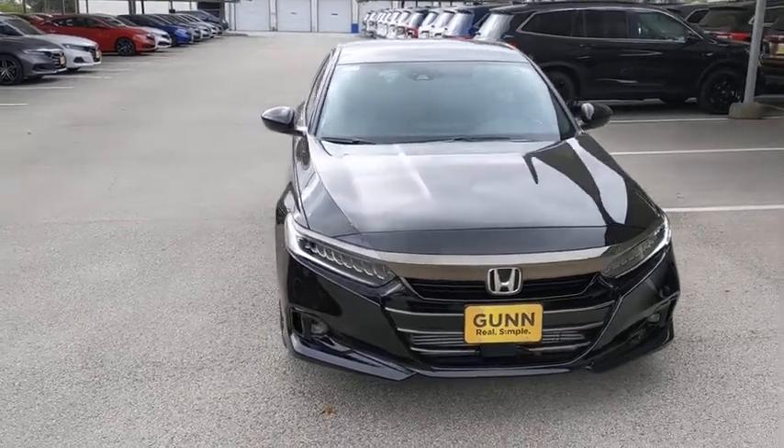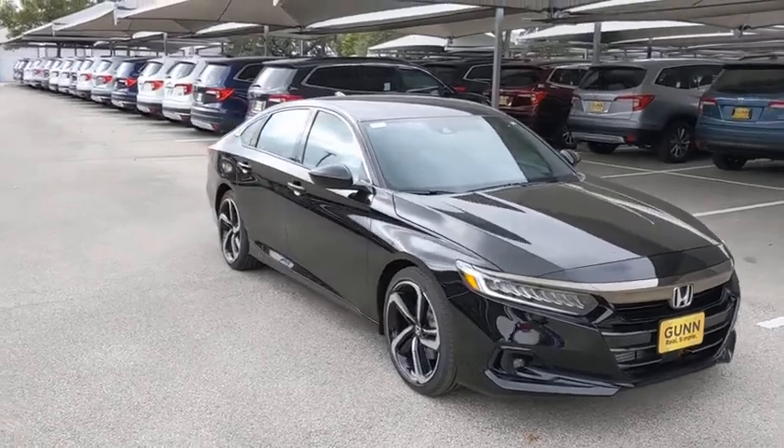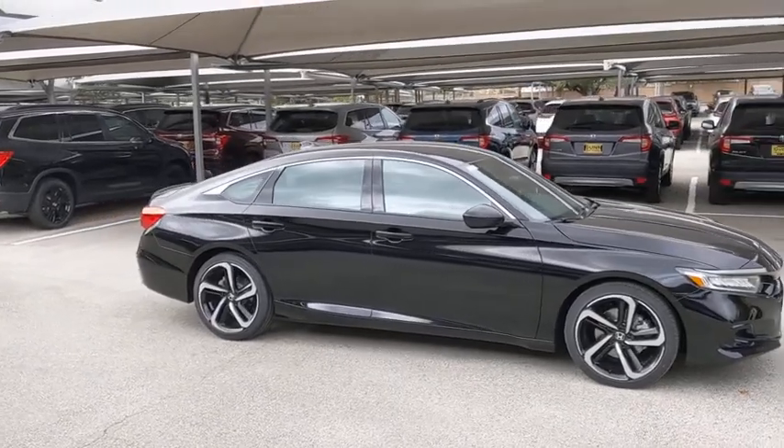Looking for the right vehicle? Check out the 2021 Honda Accord — ingeniously simple, yet overflowing with luxury and technological creativity. All that and more in the Accord.